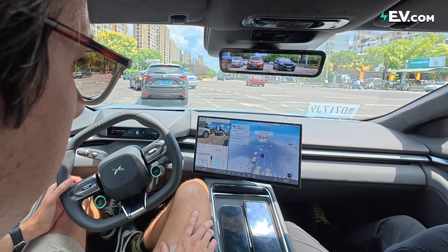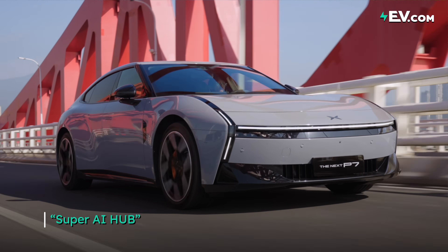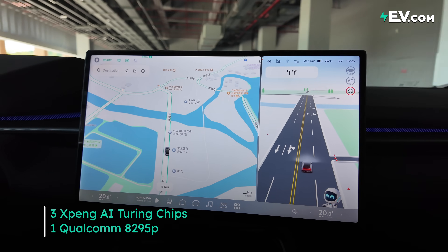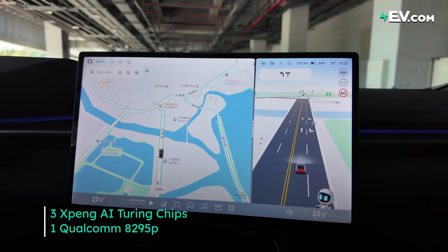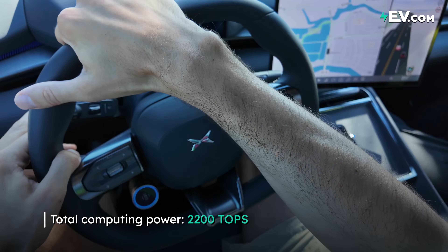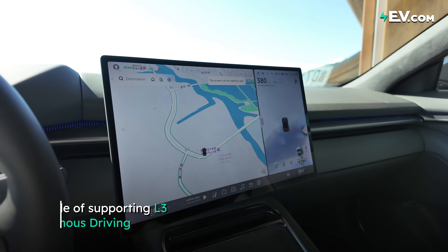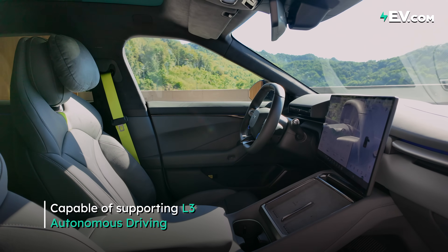As mentioned previously, the next P7 has what the brand calls its Super AI Hub, which it says is 26 times more powerful than the industry standard. This has three of their AI Turing chips, as well as one Qualcomm 8295P chip, making it the EV with the world's number one computing power. The vehicle's overall computing power is capable of supporting L3 driving — it doesn't have L3 now, but it is ready for L3 in the future.